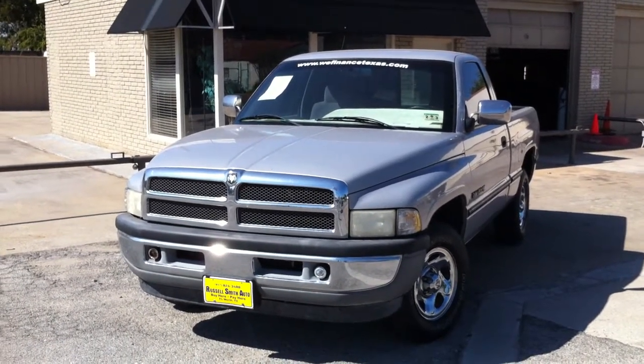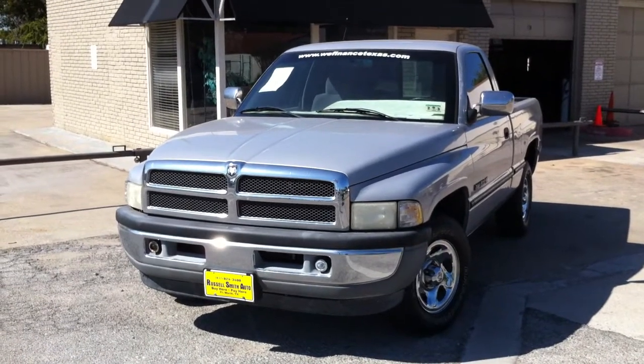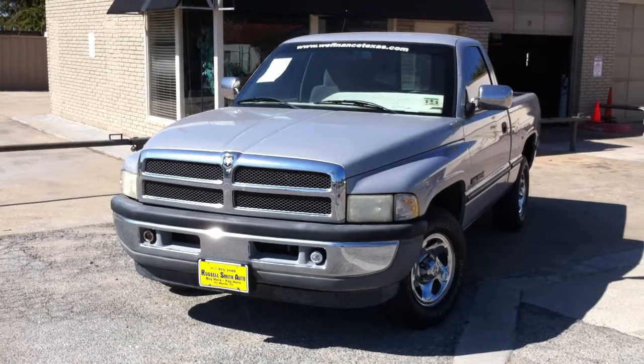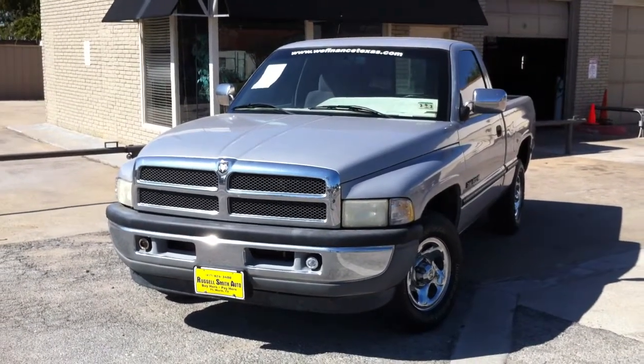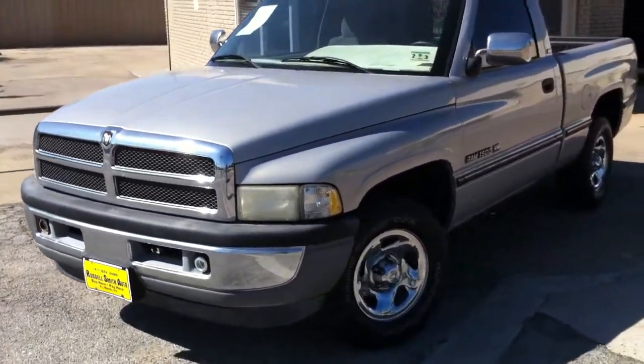It's a beautiful day at Russell Smith Auto to take a look at the 1996 Dodge Ram half-ton short bed pickup. This one's got the 318, also known as the 5.2 liter V8. This particular truck has a 3.5 rear axle ratio, which is going to get you a little bit better mileage than some of the other Dodge V8 pickups out there that are for sale.